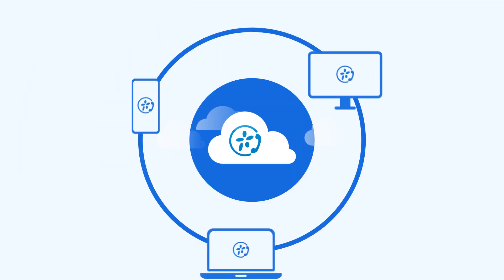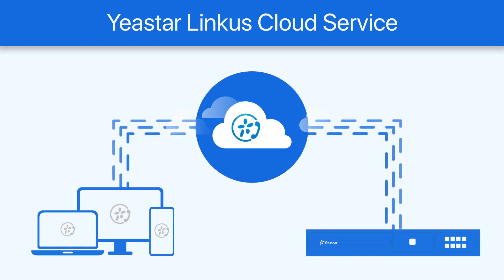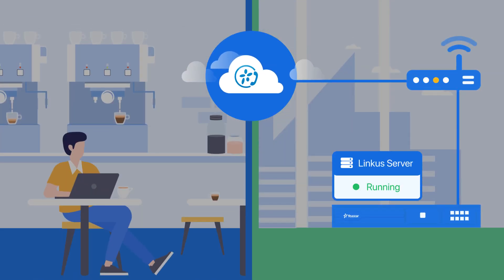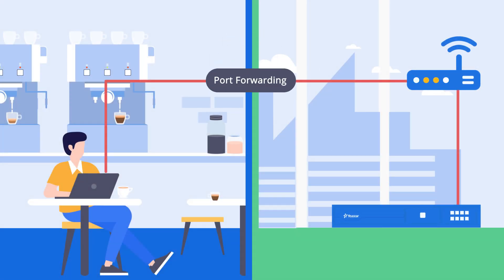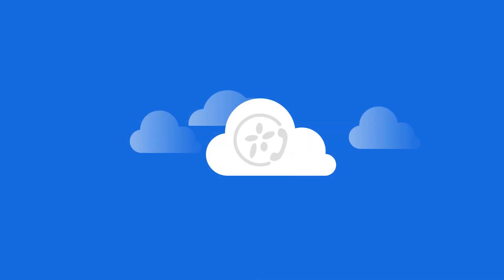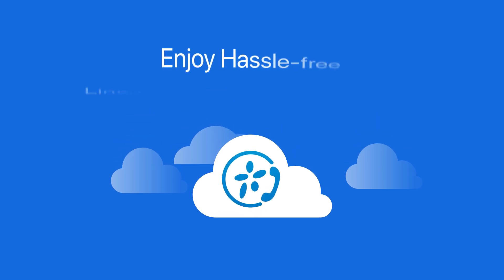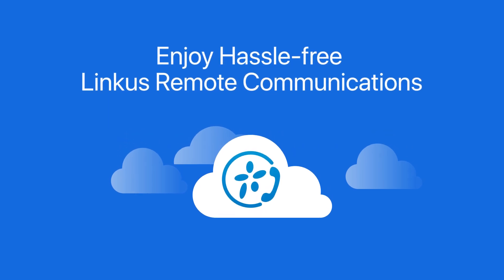Built to work with Lancus clients, Gatestar Lancus Cloud Service is a well-added service designed to make remote working easier and accessible for P-Series applications. It gets your Lancus server up and running in minutes and frees you from risky port forwarding when using Lancus outside the company network. And the best part: it takes only one click to enjoy hassle-free Lancus remote communications.